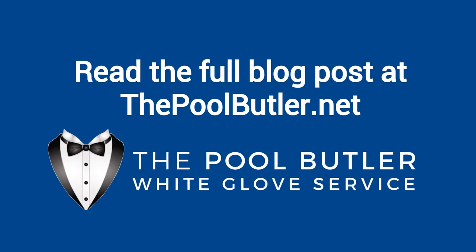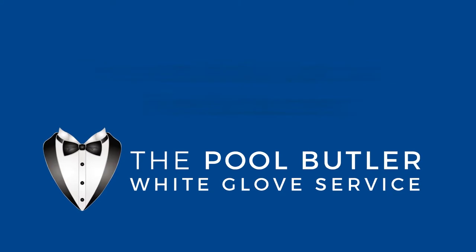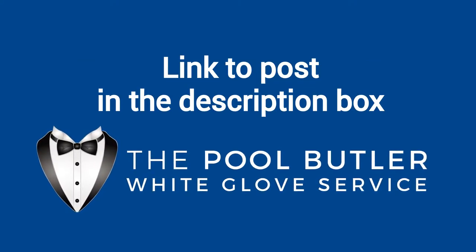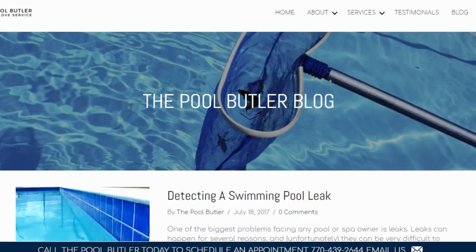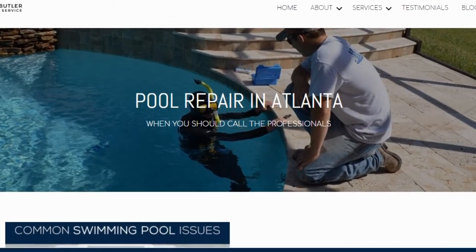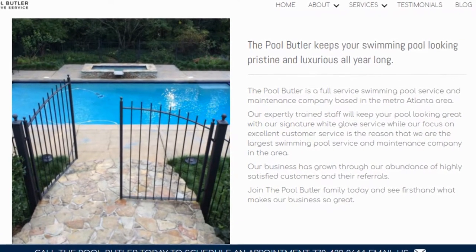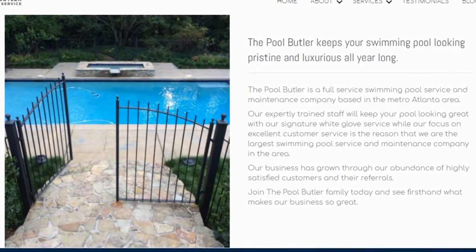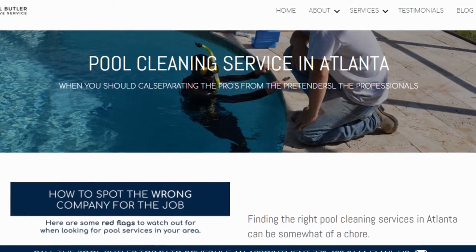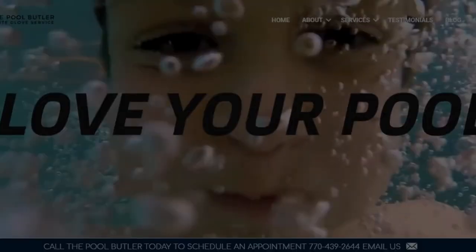You can read the full blog post entitled 'Treating Your Pool Before and After It Rains' on our website at thepoolbutler.com. We have a link directly to this post under the video in the description box. In addition to our blog, be sure to check out the rest of the Pool Butler website — we have over six sections dedicated to helping you learn more about us and why we are the absolute best choice for all of your swimming pool maintenance, cleaning, and repair needs in Atlanta.